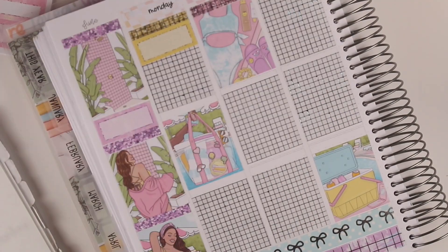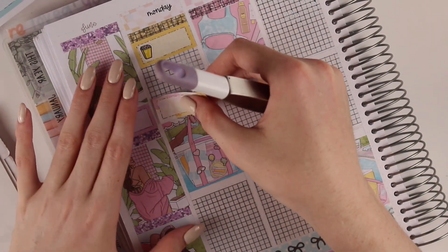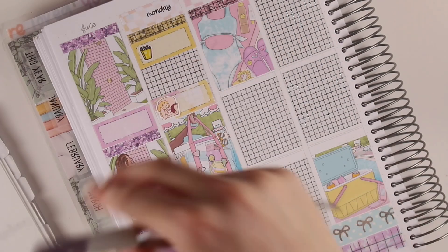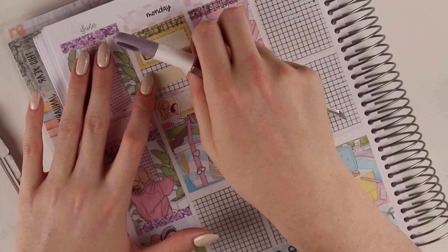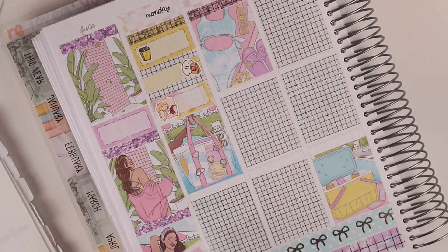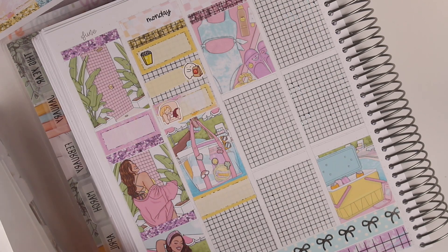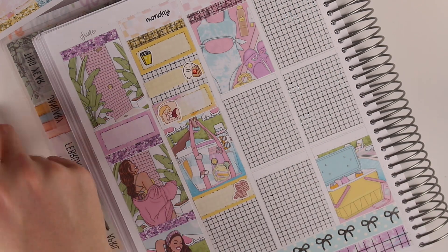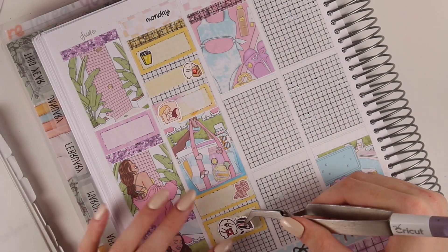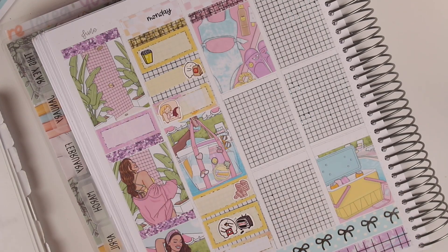Starting off with Monday, I used a popcorn sticker from Plannerface to mark in that I was watching EastEnders. I then used a third box to mark in that I had a nap with a Paper Shire sticker. And then I used a squish sticker because I had McDonald's. I'm using another Plannerface sticker with some blocks to mark in that I played some games at college. And then a squish sticker for watching Netflix and another squish sticker because I felt sick this day.